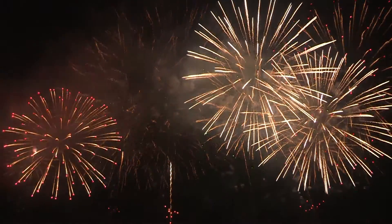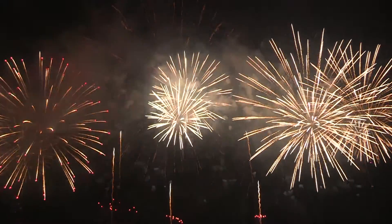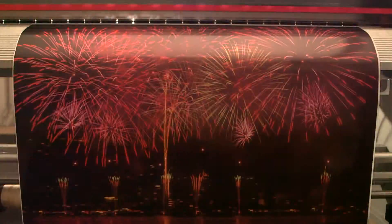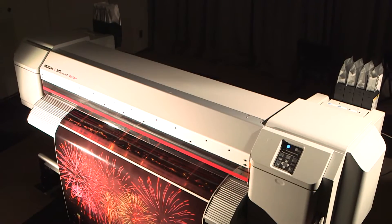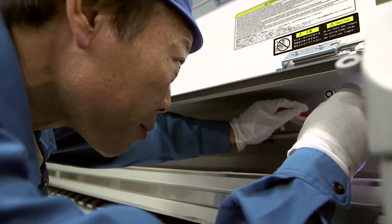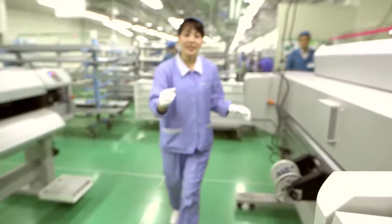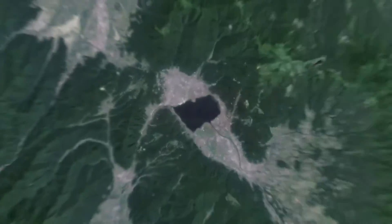The picturesque town of Suwa, Japan, where MUTO's manufacturing facility is located, provides the perfect backdrop for the passion and spirit that is MUTO. With uncompromised beauty beyond the highest quality that only MUTO can provide, setting the standard for the industry, the pride of Takumi — meaning master craftsmanship — is alive here. MUTO delivers worldwide from right here in central Japan.